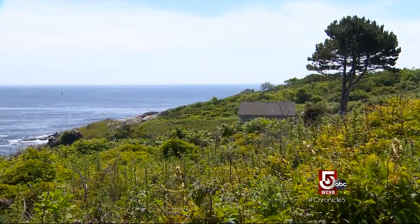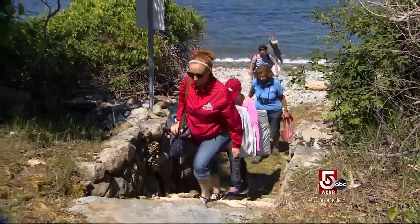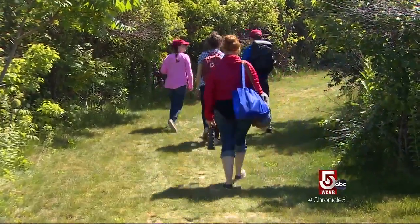We're going to walk down the path this way and hike our way up to the lighthouse. You can see our beautiful beach. We have one thing here that we always tell everyone — leave no trace behind. If you come to our island, anything you see, we ask you not to take. We want to leave the island exactly how we found it.